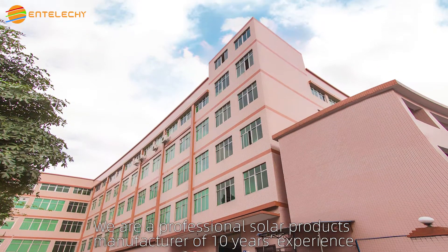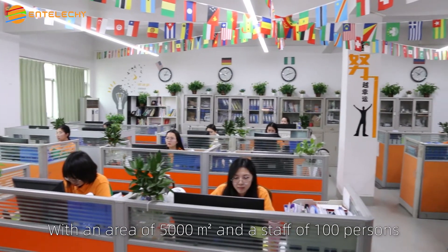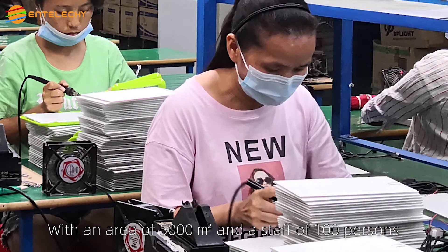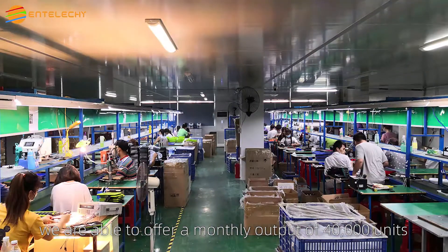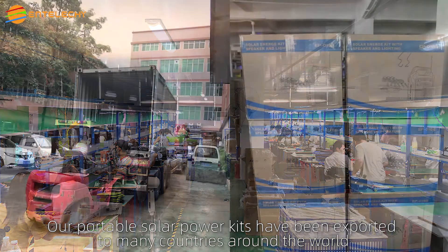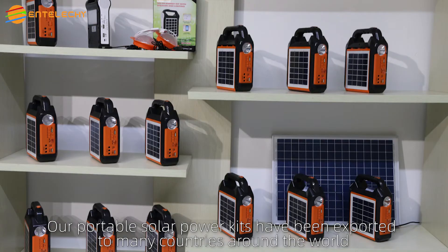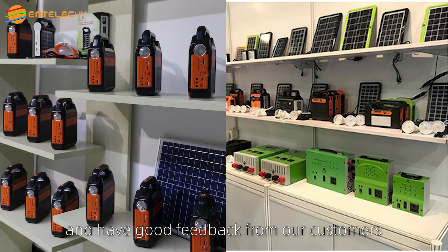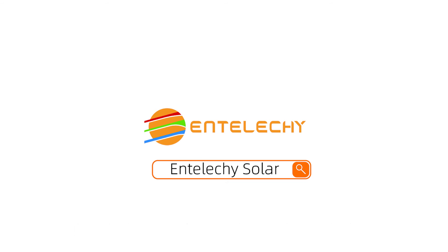We are a professional solar products manufacturer with 10 years of experience, an area of 5,000 square meters, and a staff of 100 persons, with a monthly output of 40,000 units. Our portable solar power kits have been exported to many countries around the world and have received good feedback from our customers. IntelliKey — your best solar product solution.